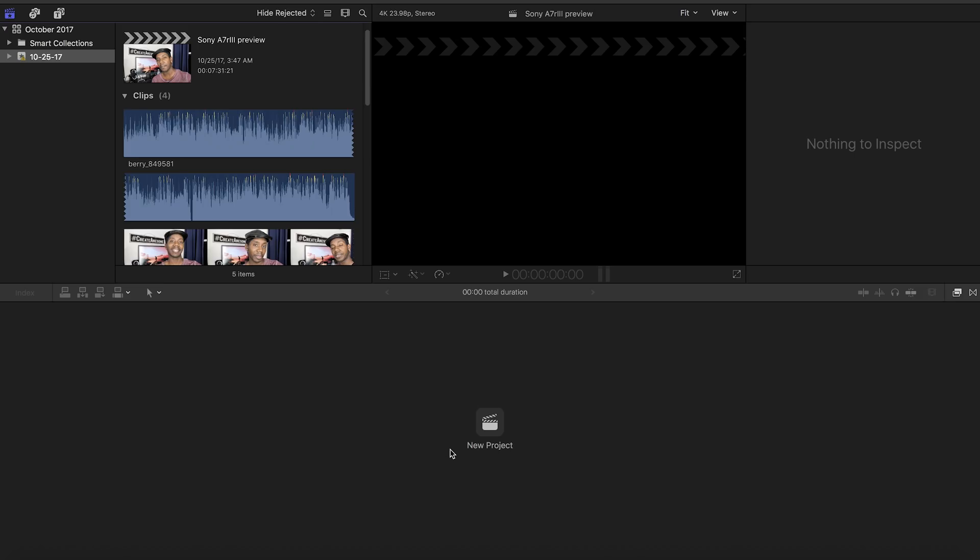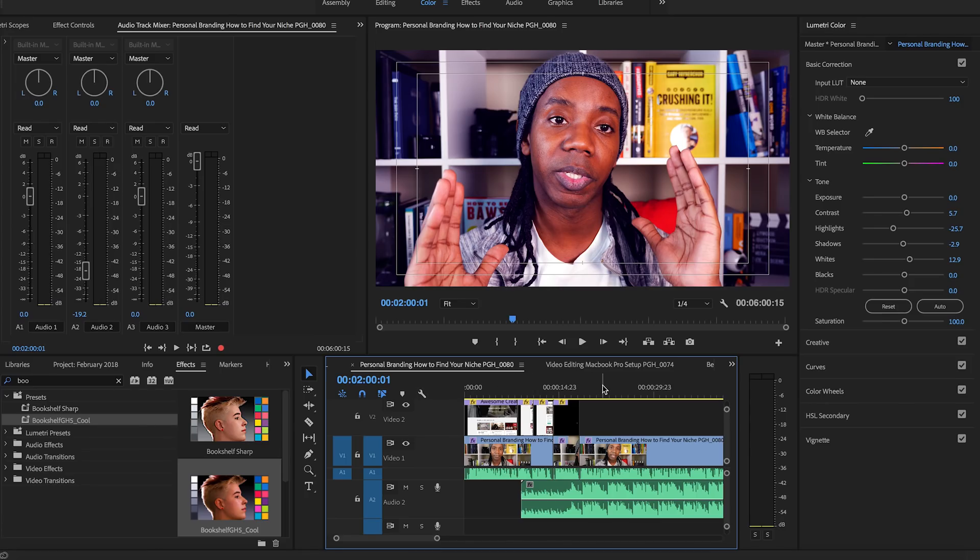Today I want to talk to you about some of the best video editing software of 2018. For a lot of people, video editing software comes down to preference, but I think it actually comes down to practicality. And there are a lot of options out there. The most two obvious options to debate between are Final Cut Pro and Adobe Premiere Pro.